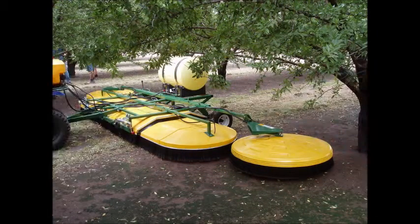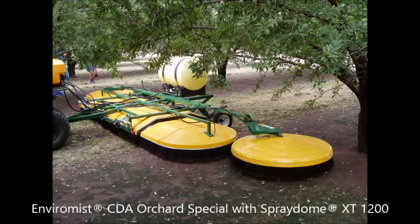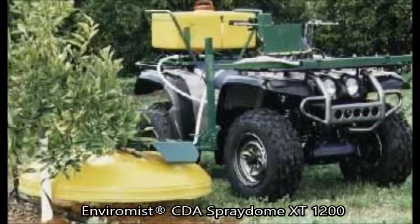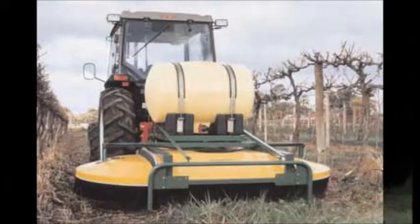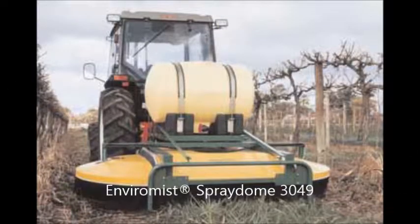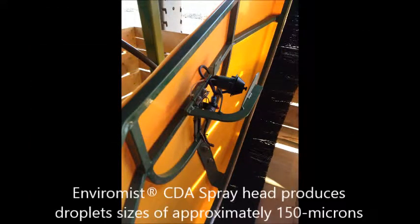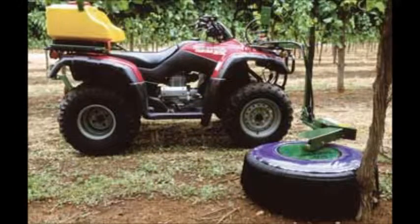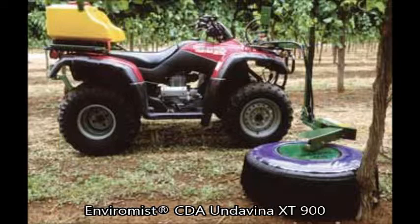The patented technology used by Enviromist Industries utilizes the efficiency and economy of controlled droplet applicators while containing the droplet cloud within a confined area using a dome or cover. The CDA spray system uses a spinning disc rotary atomizer to give the optimum size, evenly distributed spray drops for maximum spray efficiency. This allows ultra-low spray volumes to be used, which minimizes chemical waste, environmental contamination, and operating downtime.